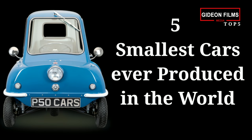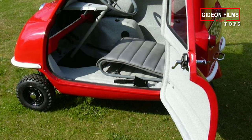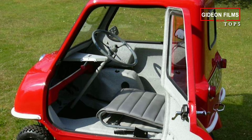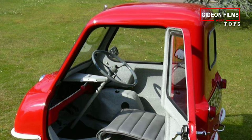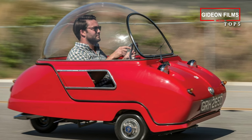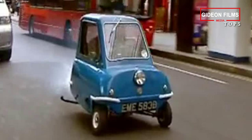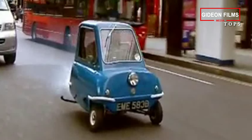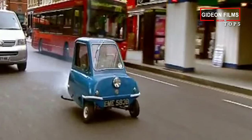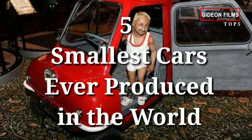5 Smallest Cars Ever Produced in the World. While the world is busy searching for the fastest, greenest, or most efficient cars, we would like you to meet 5 of the smallest cars ever produced in the world. Practical when it comes to parking and extremely creative, these classic cars may be small in size but are big in impact. Since most of these cars are rare and have an iconic status, they are incredibly interesting when you are a collector looking for a great showpiece or a great investment.